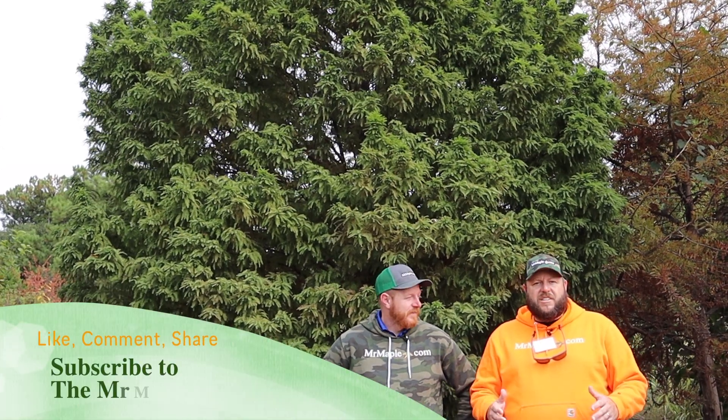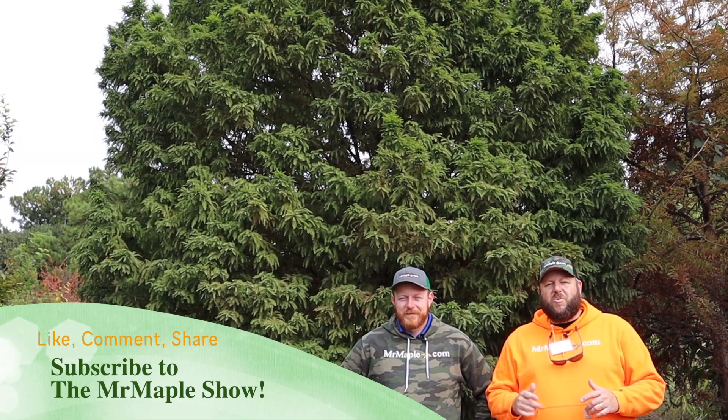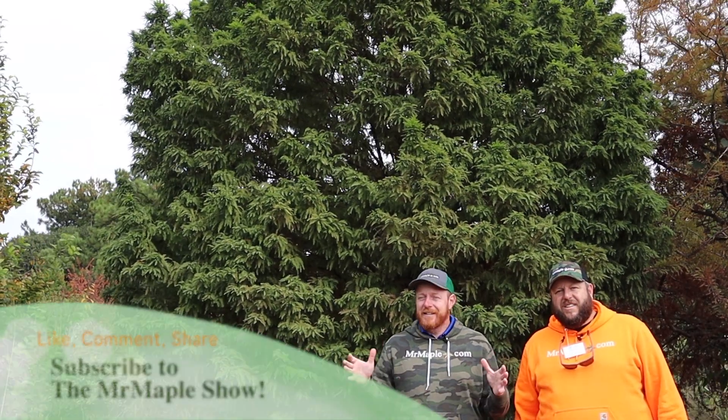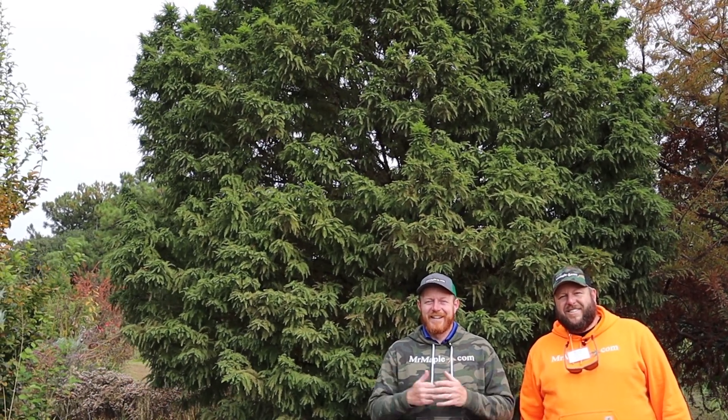We hope you like this quick look at the conifer gardens here at the JC Raulston Arboretum. Definitely like, subscribe, and share — that goes a long way in helping our channel grow. If you enjoy this kind of content, you can always reward us with a subscribe. Yeah, this is such an amazing conifer garden. Thank you all so much for watching. God bless. Take care. And good night.